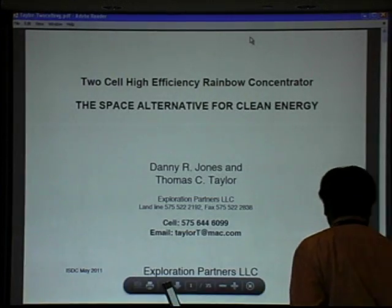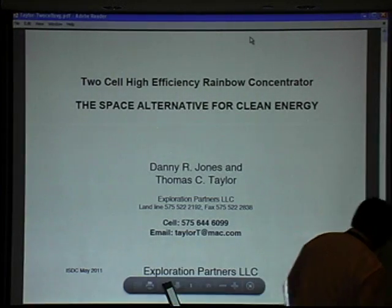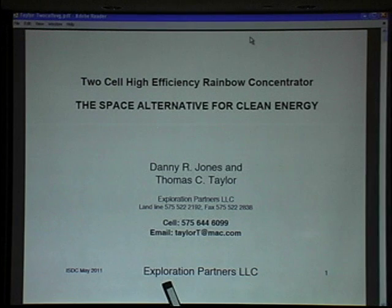Entrepreneurs are a little different, but since 1979 I've created my own job and you have to keep several irons in the fire. This is a new concept that we have been exploring at Exploration Partners. We've been in business for about four years, mostly in shuttle activity.